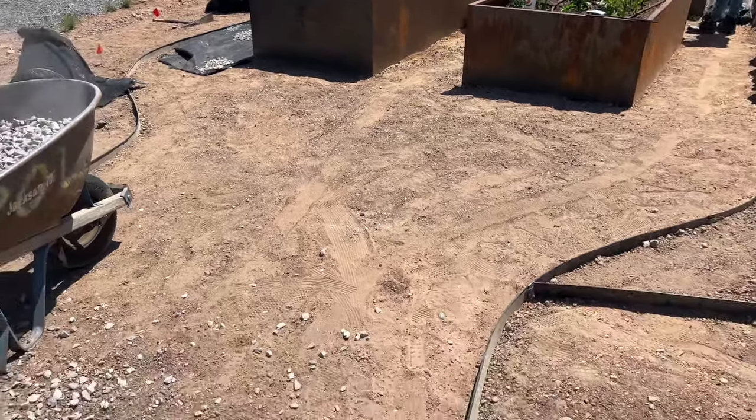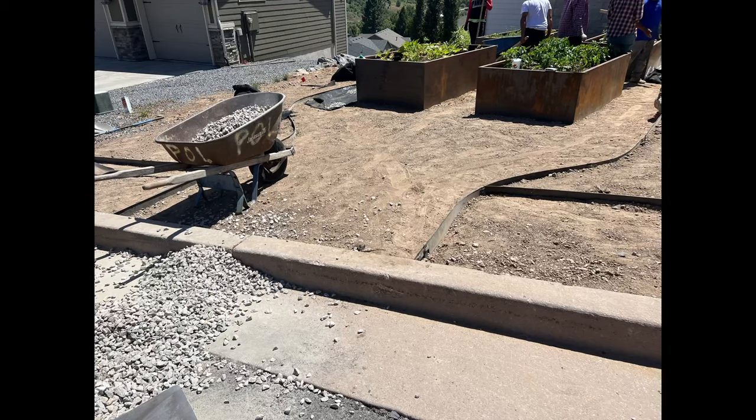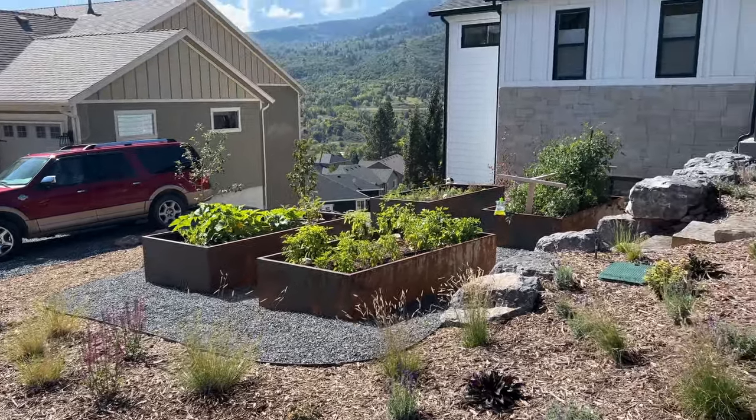So here is their vegetable garden area. Look at those beautiful copper garden boxes. We used some iron edging, and decided to go with chat as a more inexpensive option rather than using pavers. You can walk on it, it stays in place, and it's nice on your feet.